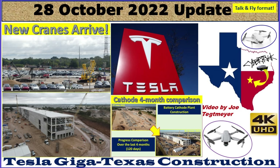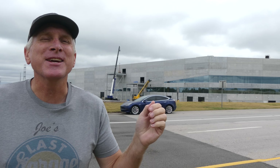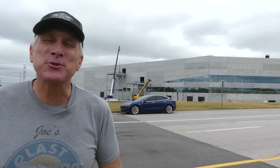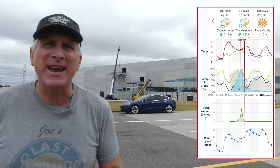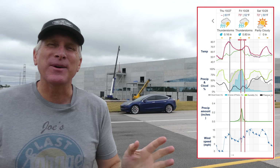Hey everybody, this is Joe. Thank you for watching my GigaTexas construction update video. Welcome to another Friday. It's the 28th of October 2022, and today was extremely rainy with thunderstorms all morning long, so I had to delay my trip up to GigaTexas for a few hours just to try to get a window where the weather wasn't too bad.